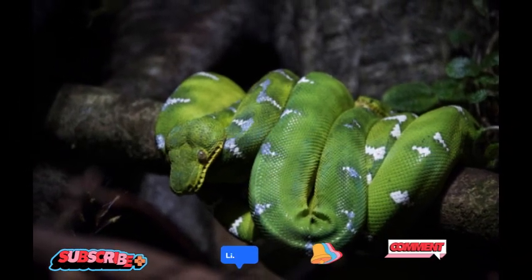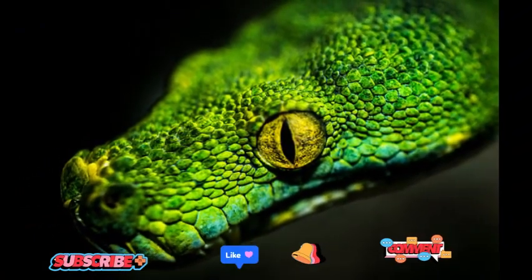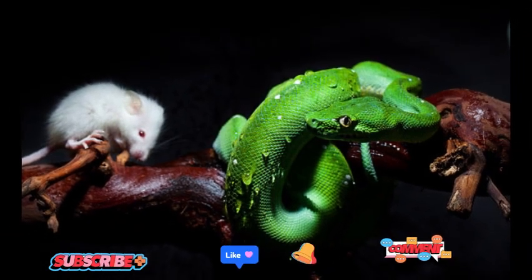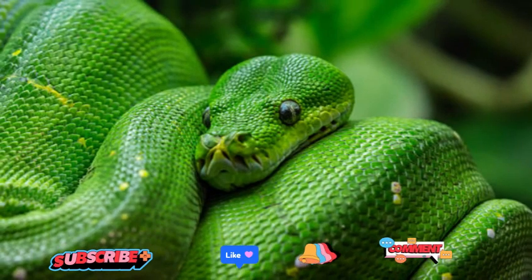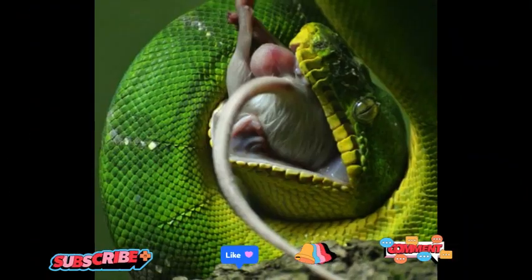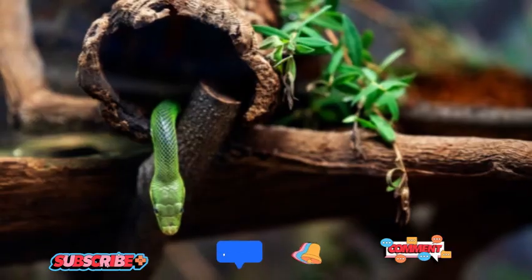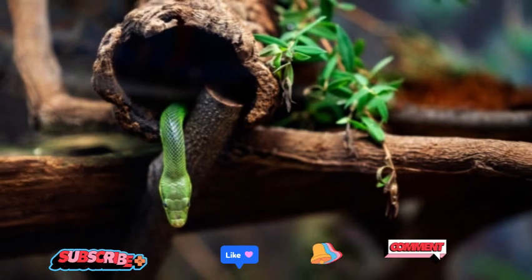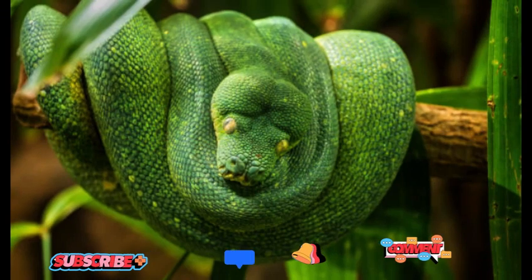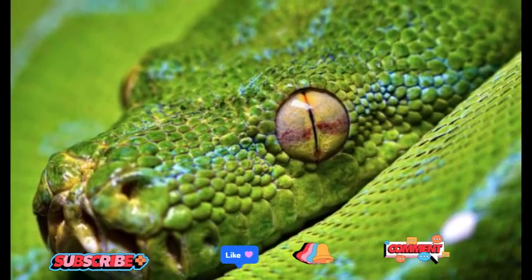Green Tree Pythons are supremely adapted to their arboreal lifestyle. With their prehensile tails and specialized belly scales, they adeptly navigate the treetops, coiling themselves around branches and utilizing the environment to their advantage. These pythons possess a triangular head, allowing them to maneuver through tight spaces and ensuring a firm grip on their arboreal perches. Their bodies are relatively slender, helping them move swiftly and effortlessly among the branches.